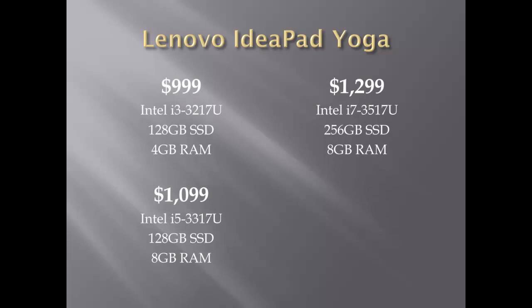The Yoga comes in three different models, the base model being only $999, making it currently the most affordable convertible. But you'll only get an i3 processor with that. You may want to upgrade to the much better i5 model for only $1,099, or even the $1,299 model which supports the i7 processor.